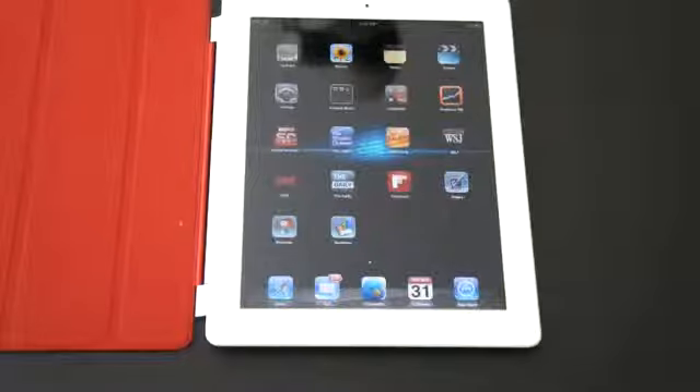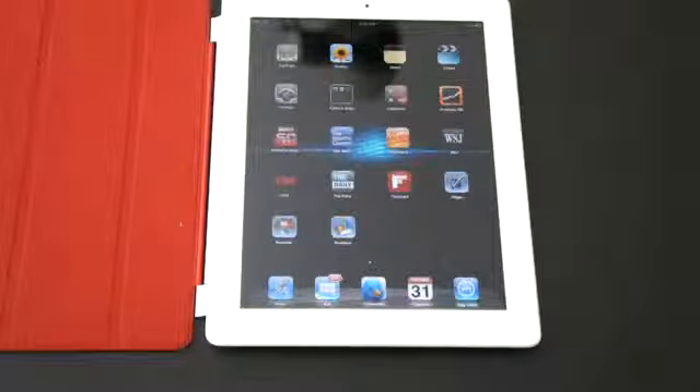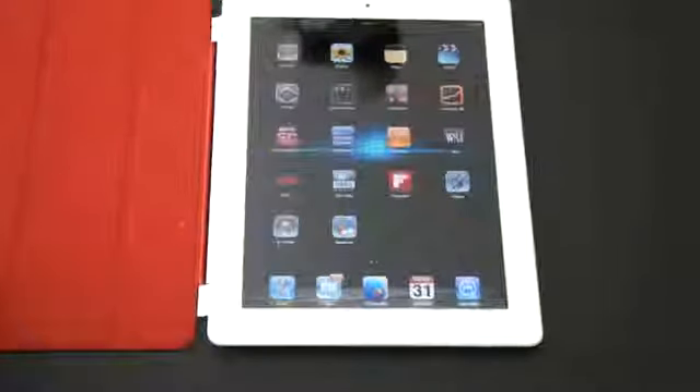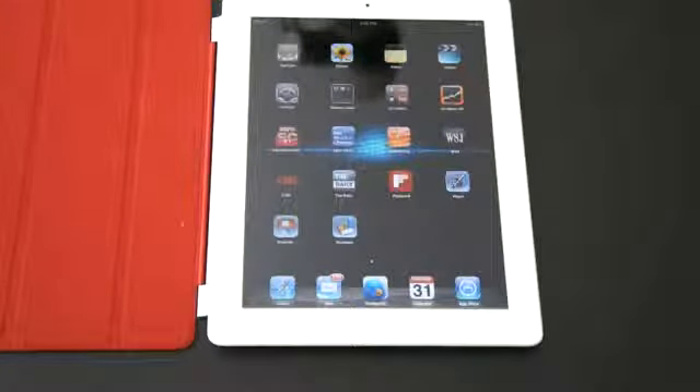Also new in the iPad 2 is colors. I've got a white version right here and I wish I'd gotten black. This is going to be a personal preference — whether you like white or black. I think the white on the iPhone 4 looks absolutely fantastic, classy and unique. On the iPad 2, I think the white looks a little bit cheap, and to be quite honest, I'm really worried that my red Smart Cover is going to rub off and cause some discoloration. I haven't had that problem yet, but it's definitely something I'm concerned about.